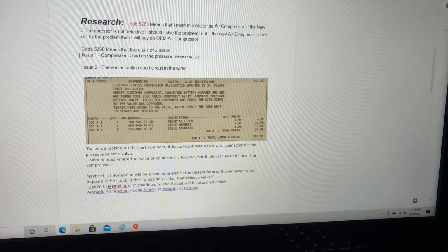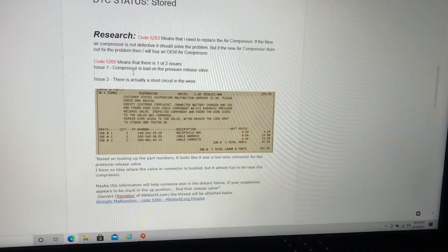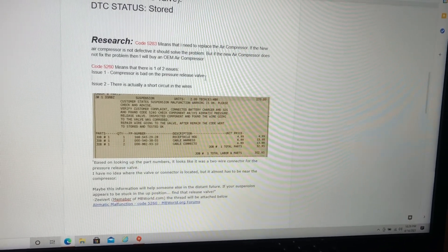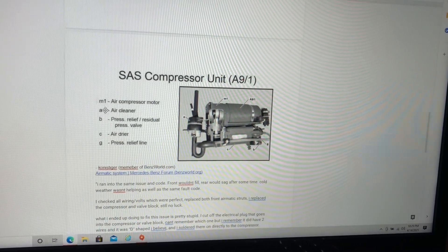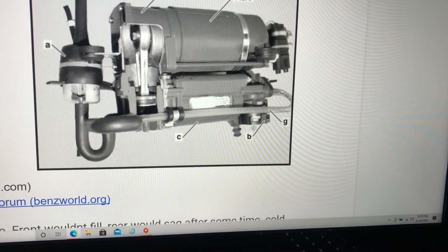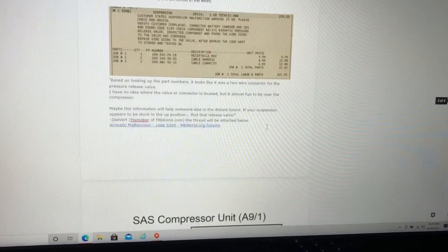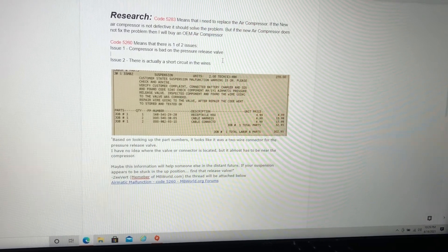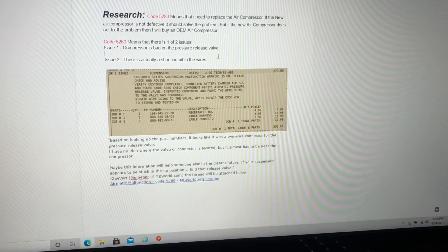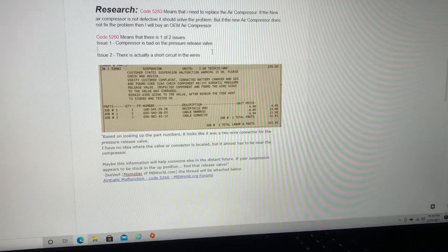The second code is 5260. That means there's one of two issues. Issue one: the compressor's bad on the pressure release valve. Looking at the diagram, that valve — labeled Bravo — is going to be right where the connector is. Issue two: there's actually a short circuit in the wires. I found more information online and someone had the same issue.